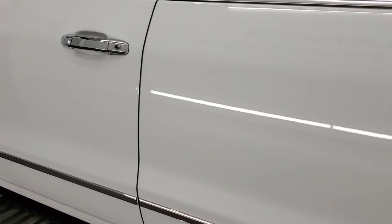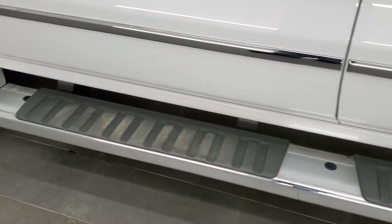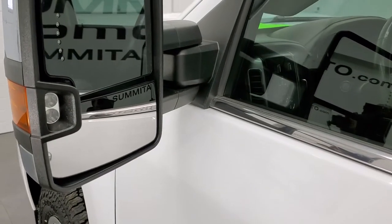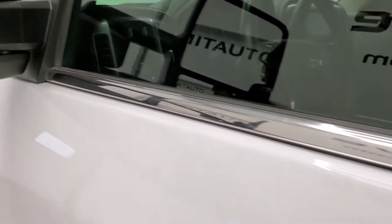No dents, no dings — paint is in nice shape. The step bars look good on this side too. It comes with telescopic tow mirrors with built-in directional signals, LED side lights, and they do telescope out.